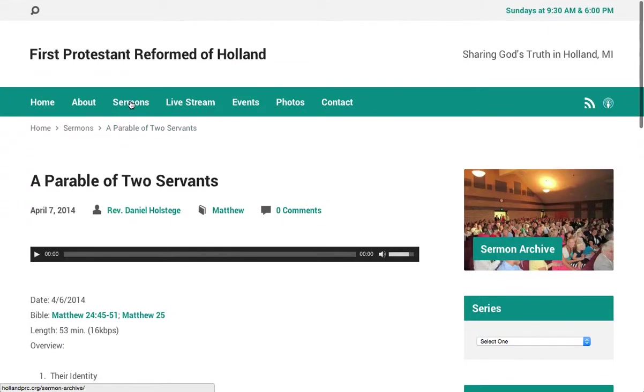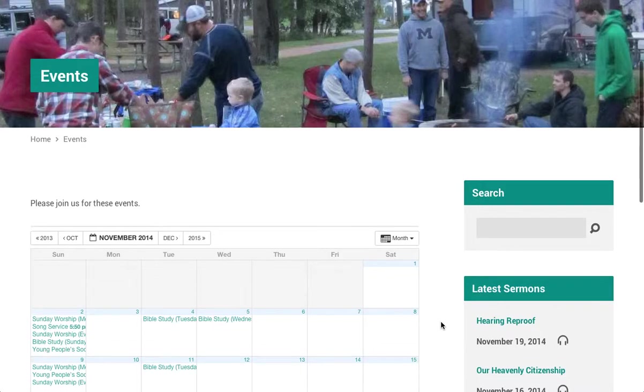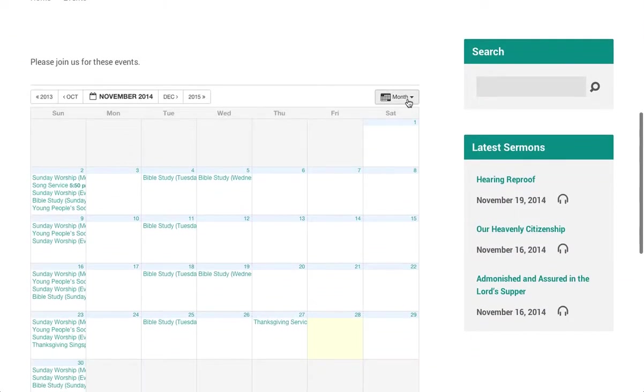Visitors can also stream sermons on demand or live. The events page displays events as a calendar or list.